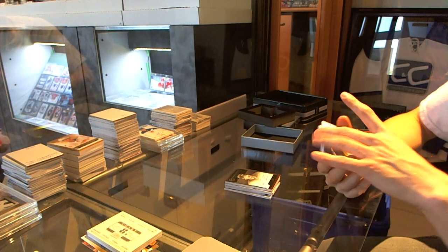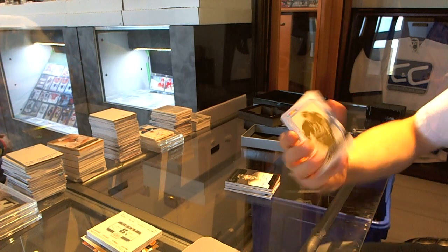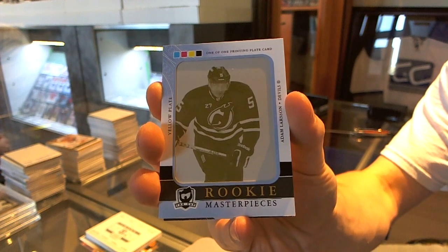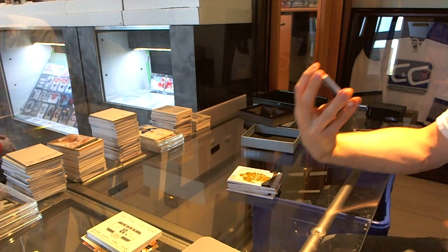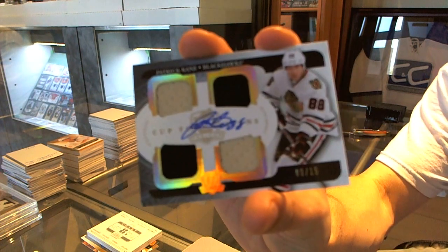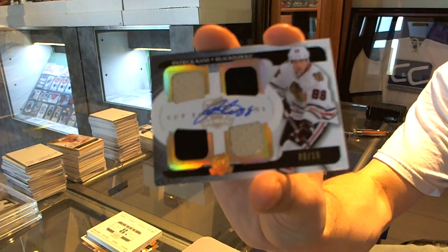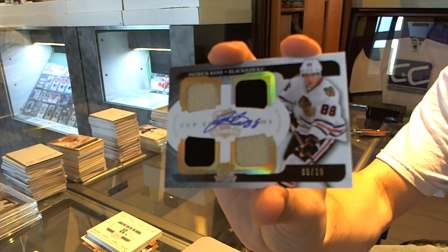We've got a one-of-one rookie masterpieces yellow printing plate from SP Authentic for the New Jersey Devils — Adam Larsson. And we've got a Cup Foundations quad jersey and autograph number 9 of 15 for the Chicago Blackhawks — Patrick Kane.